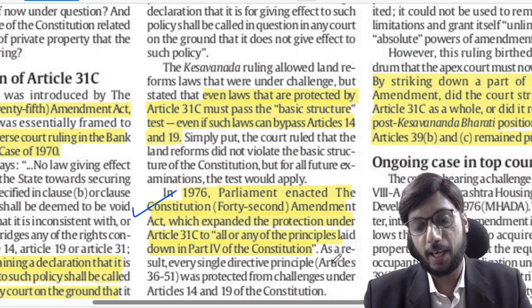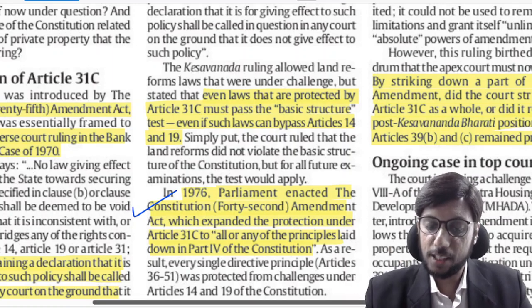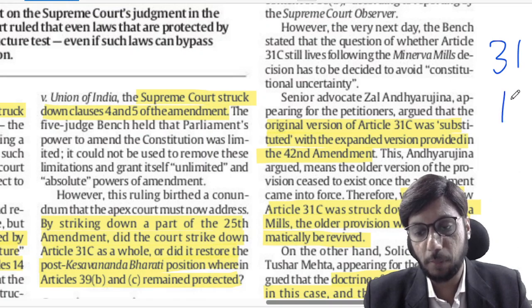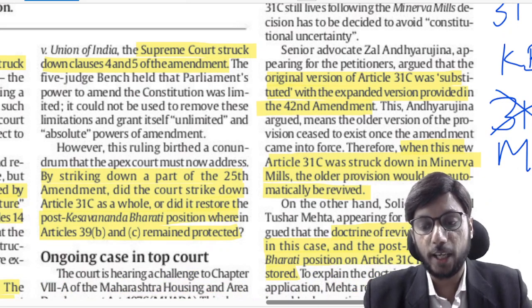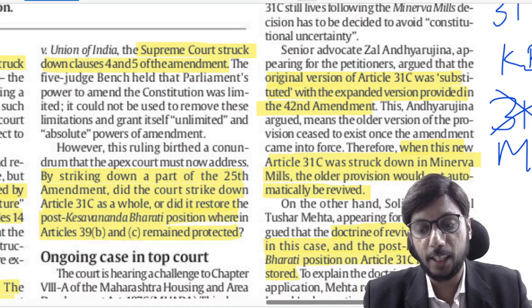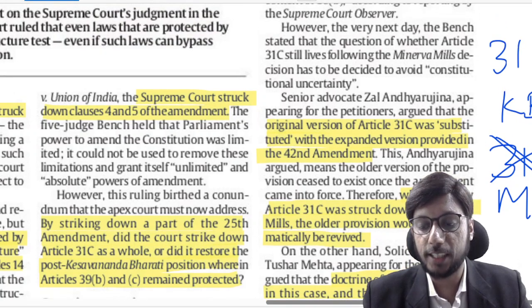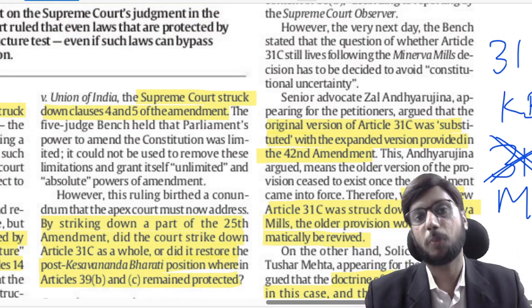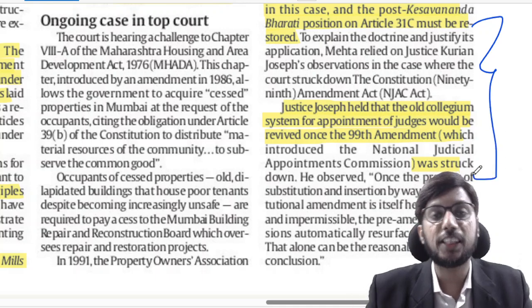So CJI Chandrachud has asked: does Article 31C still exist? Here is the debate: one side says that since the new Article 31C was struck down, Article 31C does not exist at all. The other side says that when the new version of 31C was struck down, the surviving portion of the old Article 31C automatically revived — similar to what Justice Kurian Joseph said in the NJAC case, that striking down the new system automatically revives the old collegium system.